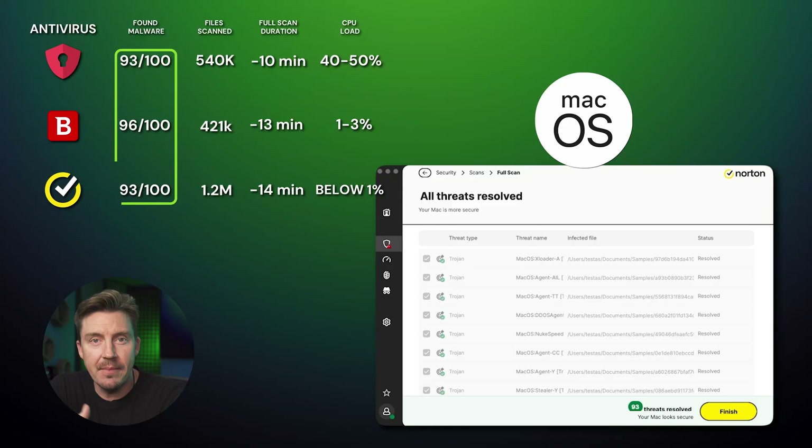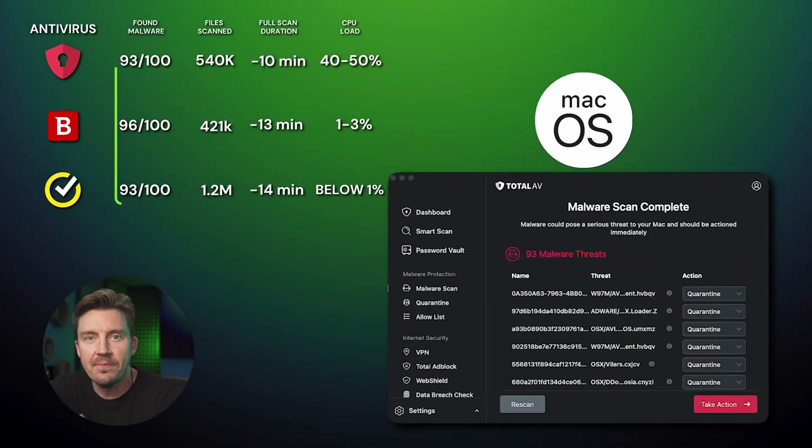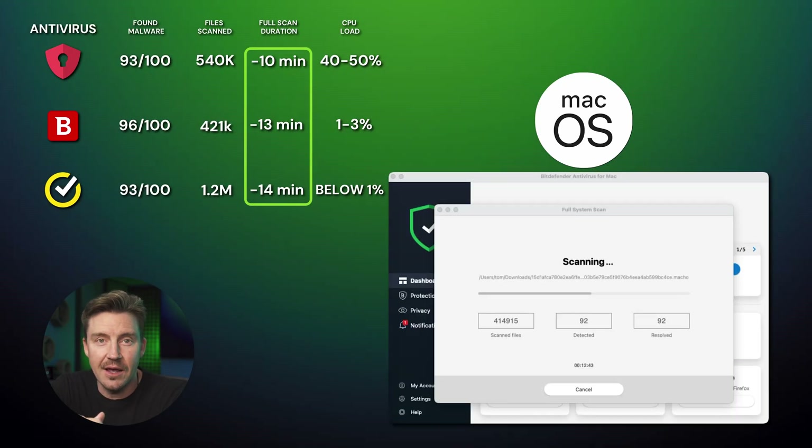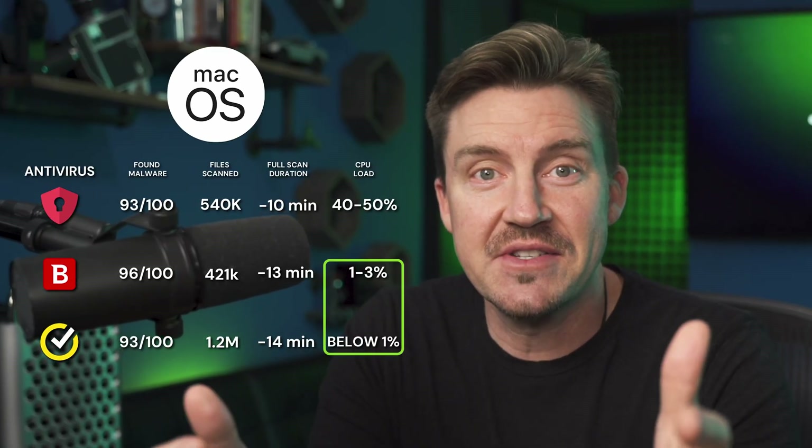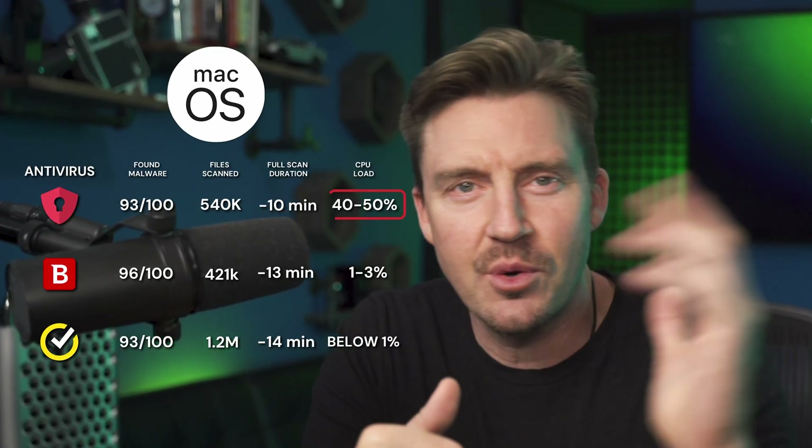Here are the full scan results for the best antivirus for Mac. As you can see, almost 100% of malware was detected from each provider, and the scan itself barely took any time — less than 20 minutes for all of them. Considering that full scans usually have to dig deep into the system, this is an impressive result, especially since CPU load was practically non-existent for all providers, save for TotalAV.